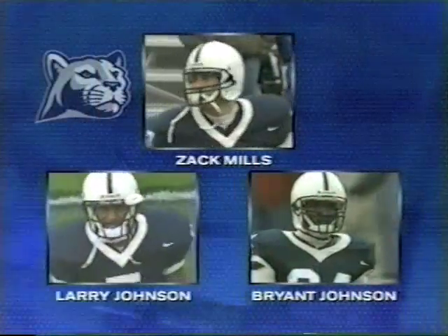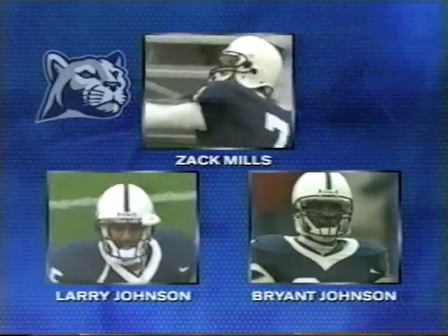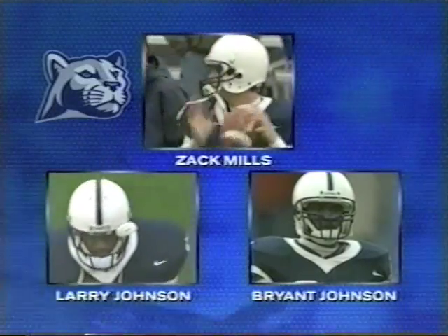This Penn State offense has been clicking. One thing is Zach Mills — the difference from this year and last year is he's making great decisions. Obviously he has great skills throwing the football and running the football. On the ground you have Larry Johnson, and watch Larry also on screen passes — he's a dangerous threat out of the backfield catching the football. That Bryant Johnson is that NFL body type receiver most teams like to have. He's 6-2 and he catches the ball with his hands.